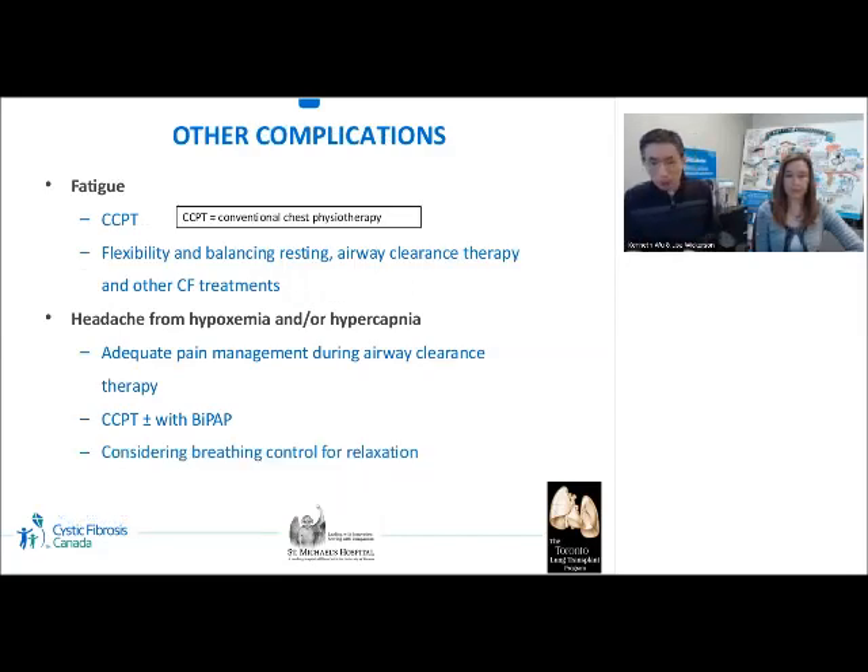Other complications include fatigue and headache. With advanced disease, patients may feel very tired from increased work of breathing and be unable to perform independent airway clearance therapy. Although independent airway clearance is always emphasized, we may need to resume conventional chest physiotherapy during this time. It is important to be flexible and balance airway clearance therapy with other CF treatments. In advanced CF, hypoxemia and/or hypercapnia may occur; patients may experience chronic headache as a result. To help tolerate airway clearance, adequate pain management is vital. While a patient is on BiPAP, percussion therapy during BiPAP use may facilitate airway clearance, and breathing control techniques may help the patient relax.